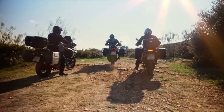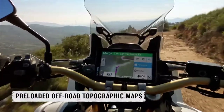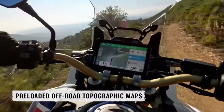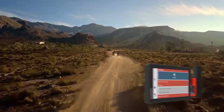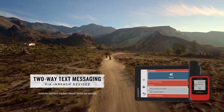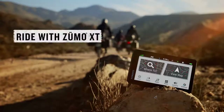Importantly, the Zumo XT can pair with inReach devices, such as the Garmin inReach Mini 2, to enable satellite location tracking, text messaging, and SOS signaling — all from the Zumo XT interface while out of cellular service. In fact, some riders prefer to keep their inReach tracker separate from the GPS unit, so that they could still signal for help even if separated from the bike in a mishap.